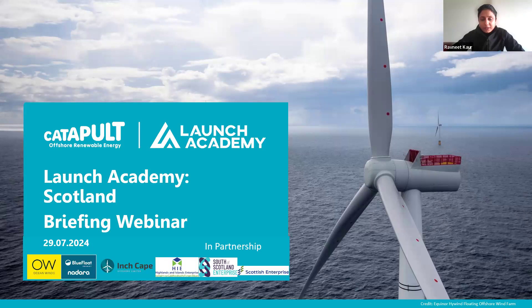Thank you all for joining today's Launch Academy Scotland briefing webinar. I'll kick things off - I've given a couple of minutes for people to join in. Really excited to start this particular session in partnership with our sponsors who have joined us today to talk about the technological challenges they've proposed, and the program briefing, timeline, details, and eligibility criteria.